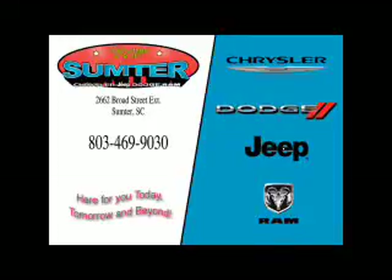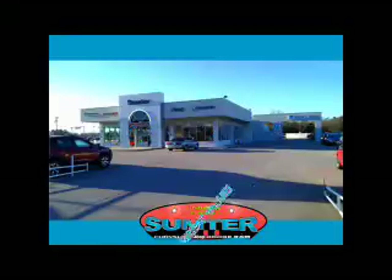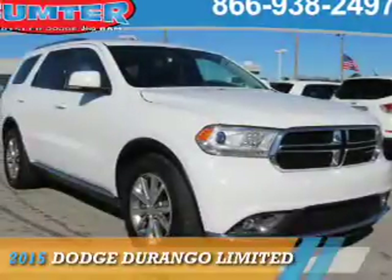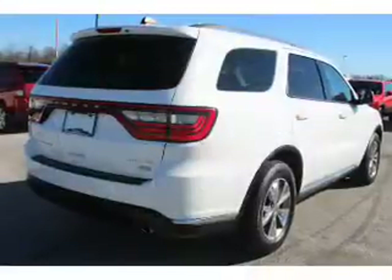Thank you for shopping Sumter Chrysler Dodge Jeep Ram. We deliver outstanding value and service every day. Let us earn your business. Presenting the 2015 Dodge Durango. Grab life by the horns.